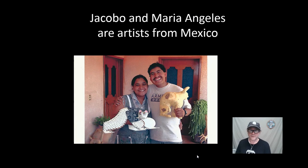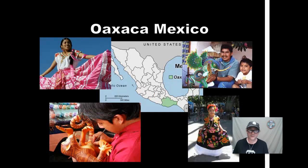Hello everyone, Mr. Kaufman here. In celebration of Hispanic Heritage Month, I'd like to introduce two artists from Mexico, Kakobe and Maria Angelis. They are specifically from an area called Oaxaca, which is the green area located in southern Mexico as seen on this map.